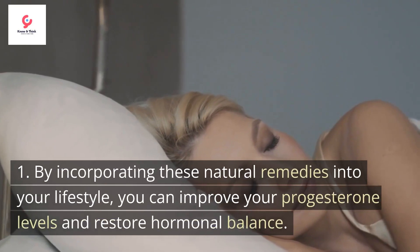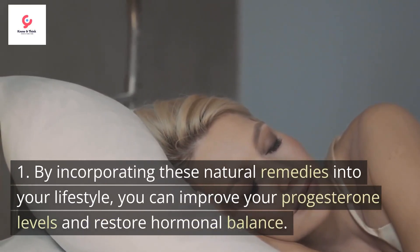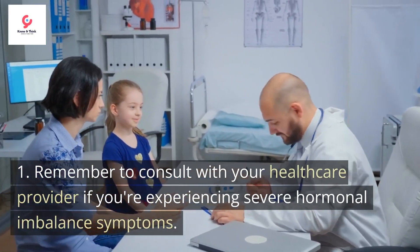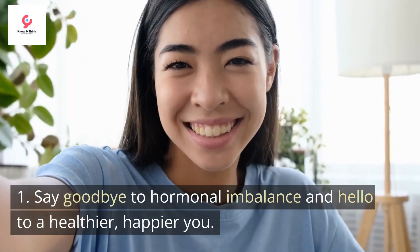By incorporating these natural remedies into your lifestyle, you can improve your progesterone levels and restore hormonal balance. Remember to consult with your healthcare provider if you're experiencing severe hormonal imbalance symptoms. Say goodbye to hormonal imbalance and hello to a healthier, happier you.